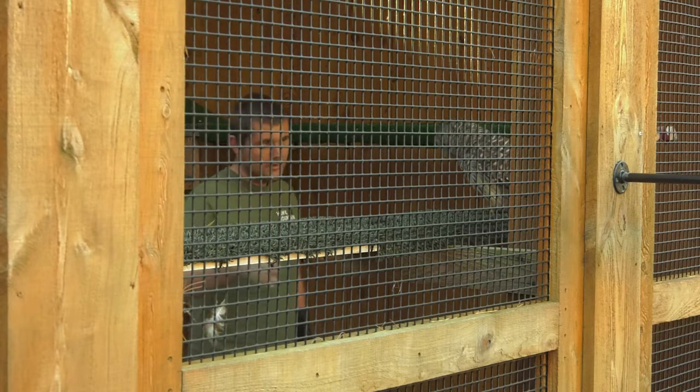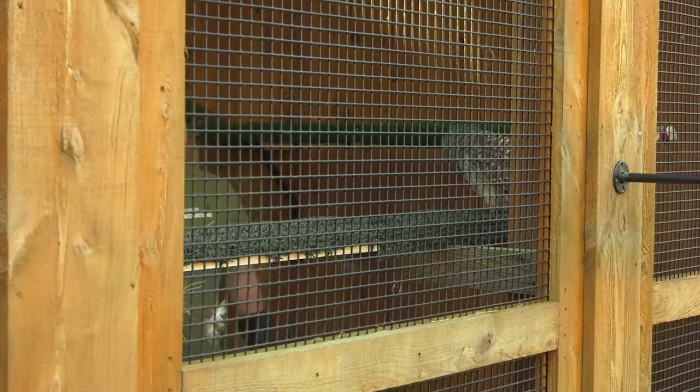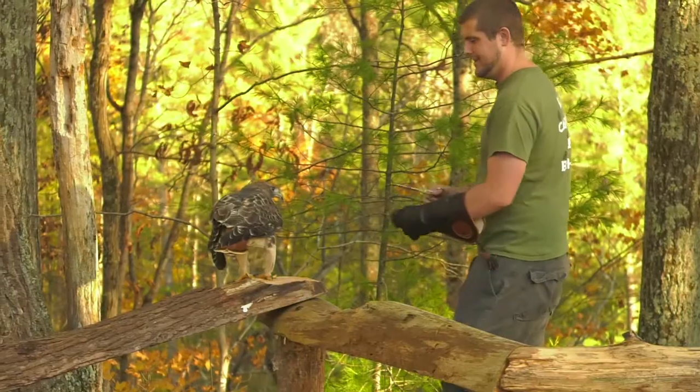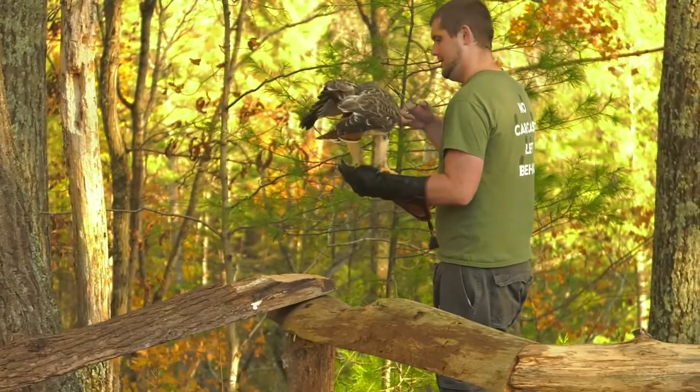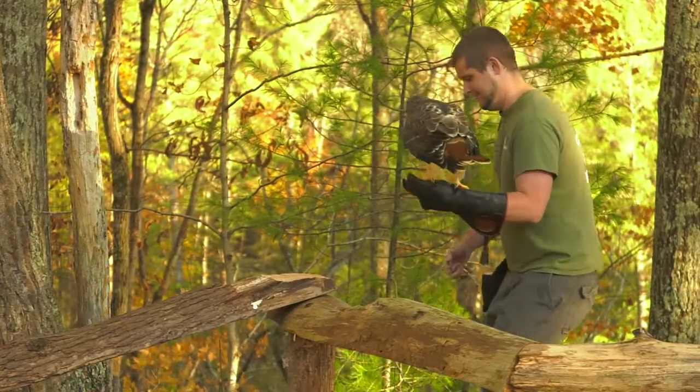Joe Whitehead, the program coordinator, details his typical day on the job: "Basically I help coordinate the comings and goings within the reptile and amphibian program. And then I'm also the lead trainer on about four of our raptors and assist with a few others, so making sure that they're cared for as well."